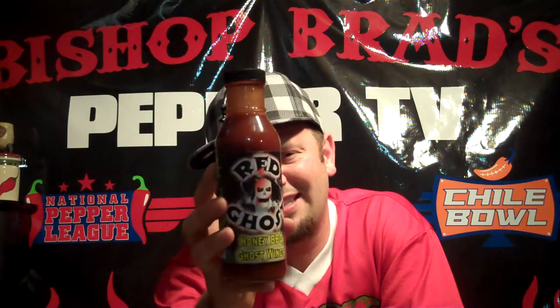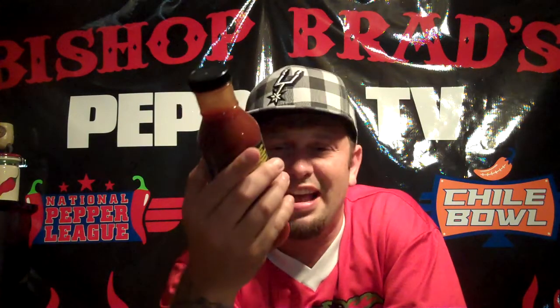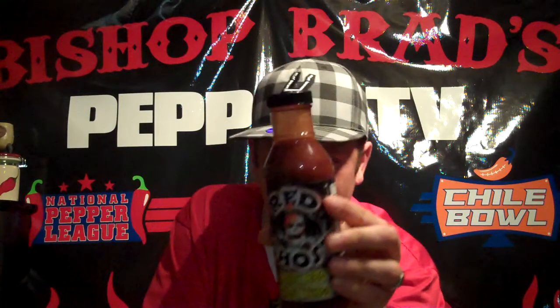Go to eathot.com. This honey barbecue ghost wing sauce — it's got that sweet honey thing in it, but I just feel like I just ate a bunch of nasty. Did you hear the ingredients? I can't lie to y'all. Buy a bottle of this and give it to your worst enemy. No wonder it ain't in grocery stores — I hope this ain't in grocery stores. This is the Red Ghost Honey Barbecue Ghost Wing sauce. It's terrible. This is Bishop Brad coming to you on Pepper TV. Hopefully I'll come with a good one for you. I'll talk to you later, brother.